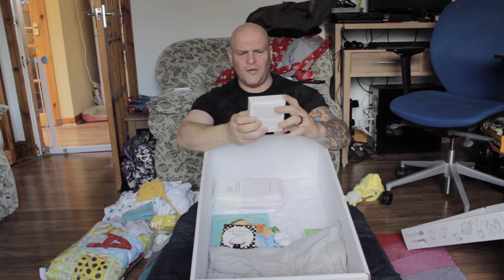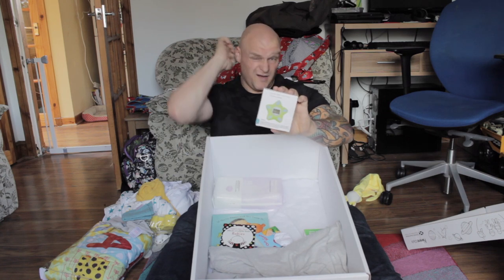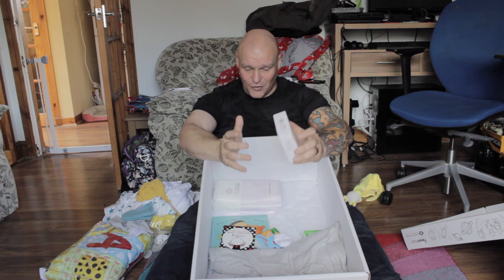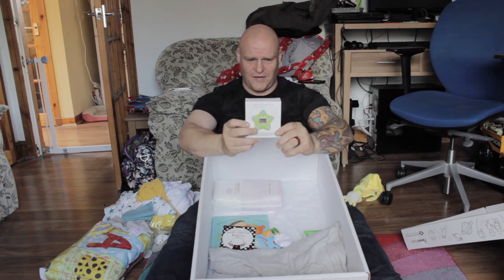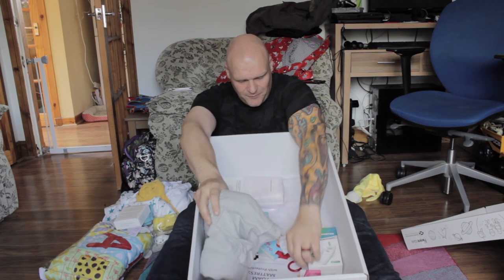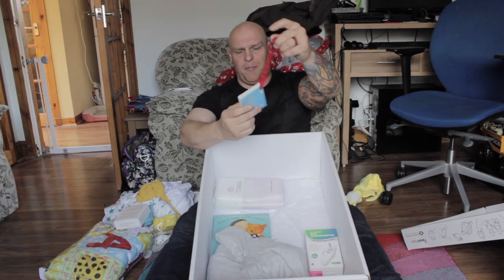Digital bath and room thermometer. This is quite cool, actually. I'm genuinely quite impressed at the contents of this box — it's not too bad at all. So, bath thermometer and room thermometer — that's actually quite handy. And this — oh look, a book. Out and about.